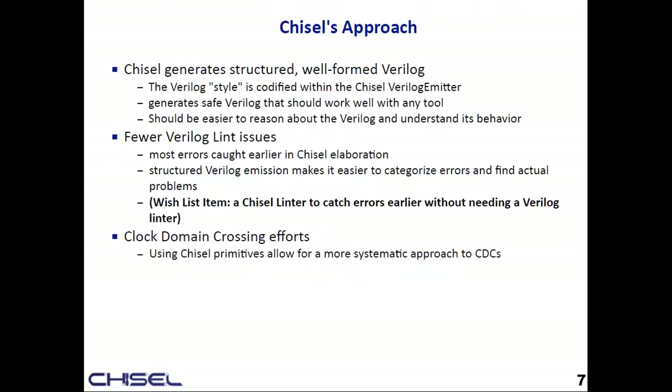Chisel's approach is to codify the Verilog style in the Verilog emitter — only generate something that will synthesize and work well with any tool. Although it's very structural and kind of painful to read, like assembly, everything is single assignment and two operands, so it's not the hardest thing to follow. Working in Chisel lets you catch a lot of these errors at the Chisel level before they ever make it to Verilog. As a wish list item, I would like a Chisel linter, because there are some patterns and mistakes it could help catch.